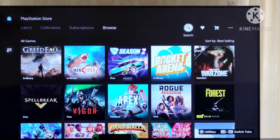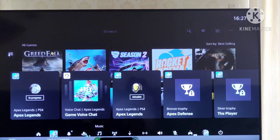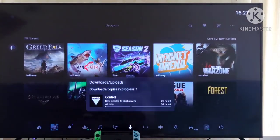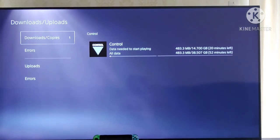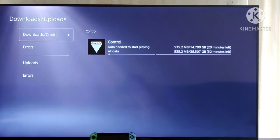If I go back home and go down to 'Downloads and Uploads', you'll see that it's now busy with the download. It looks like it's got the DLCs, it's got everything — it's just busy with the download right now. Obviously because this is a PS4 game, it's going to go to my external hard drive.